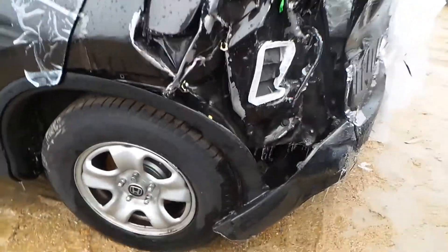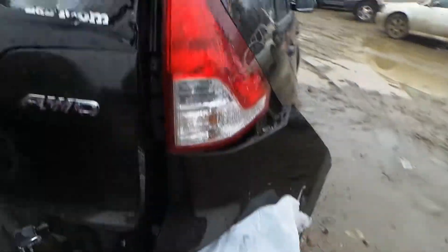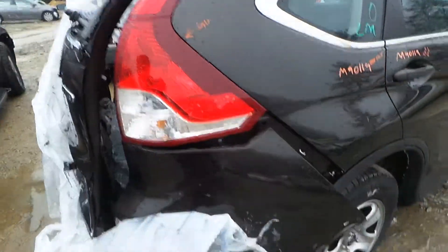We got a good complete rear suspension. We also have a good rear carrier and rear drive shaft. We've got a good left hand quarter mounted tail light.